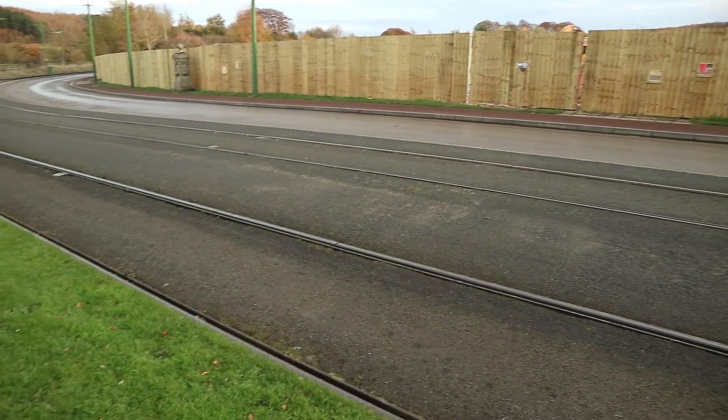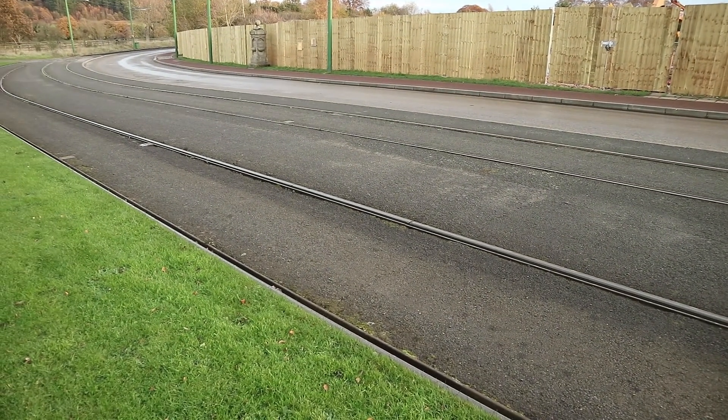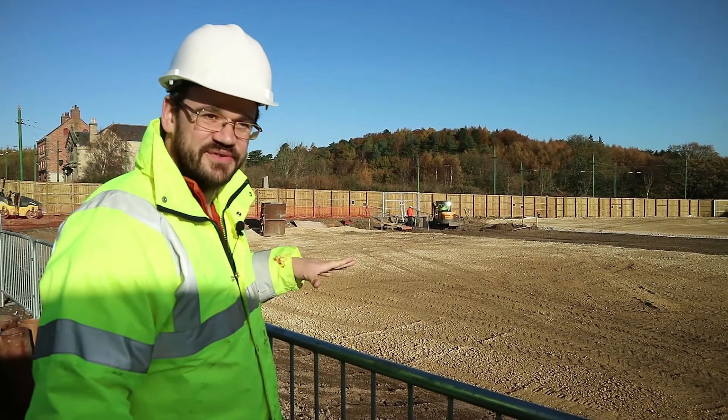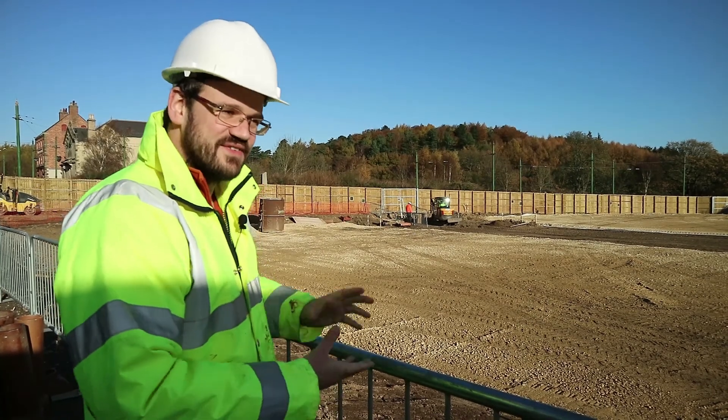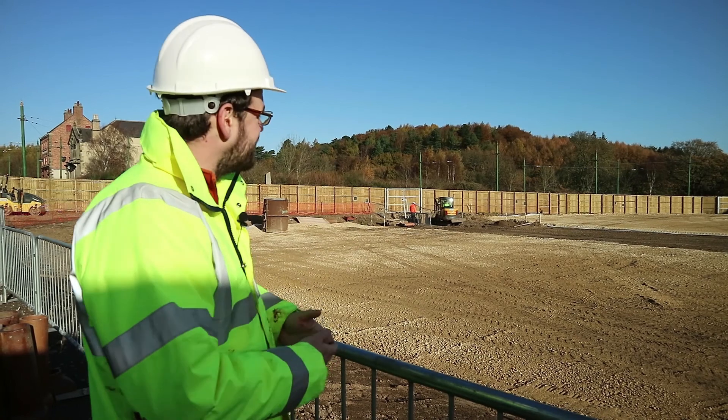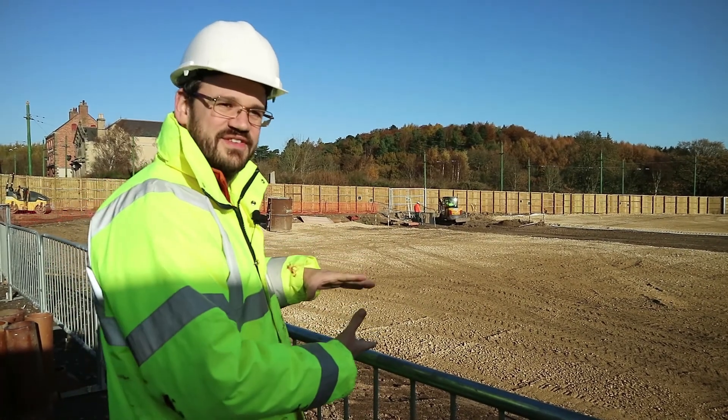It's a slightly noisy process as they just shave the concrete around the trench there. But the actual process of boring under the tracks is obviously quite quiet really. It's a very good way of avoiding disruption to the site.